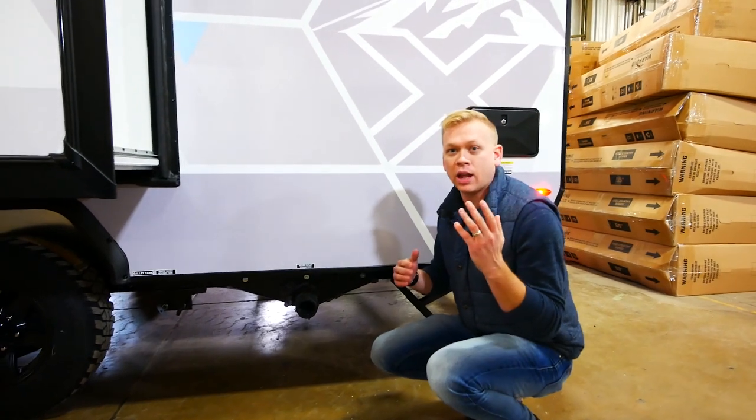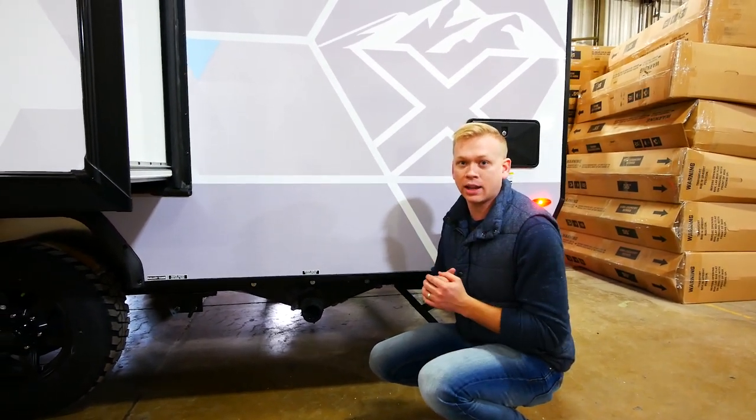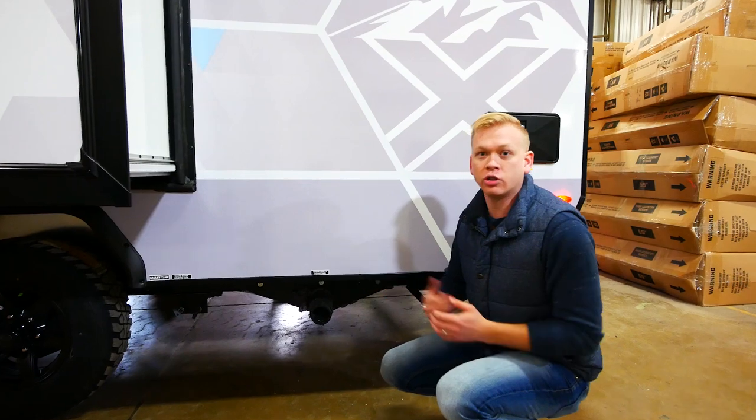Along with that we're going to have tank pad heaters on your fresh, gray, and black tanks so that you can add heat to any of those in colder weather conditions.